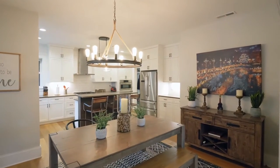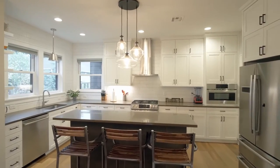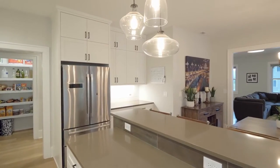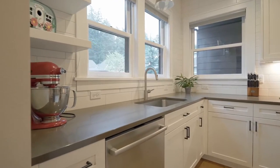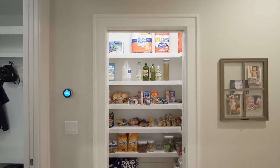The chef's kitchen features beautiful quartz counters, modern lighting, stainless appliances, a five-burner stove, exposed shelving, a subway tile backsplash, and lots of storage.